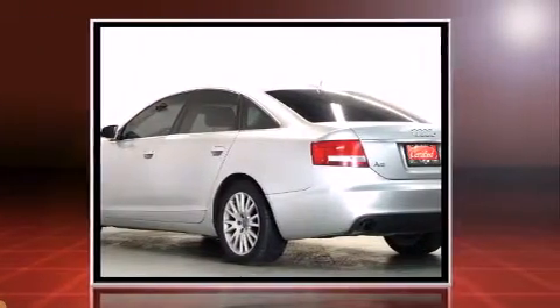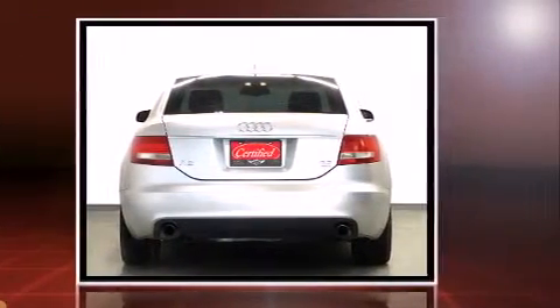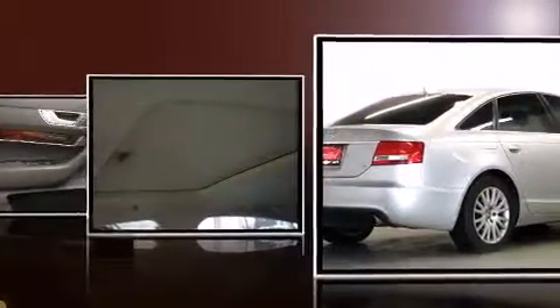A wealth of standard features mean that you no longer have to sacrifice. Like power windows, mirrors, and seats, delay off headlights, front and rear reading lights, and a tachometer.